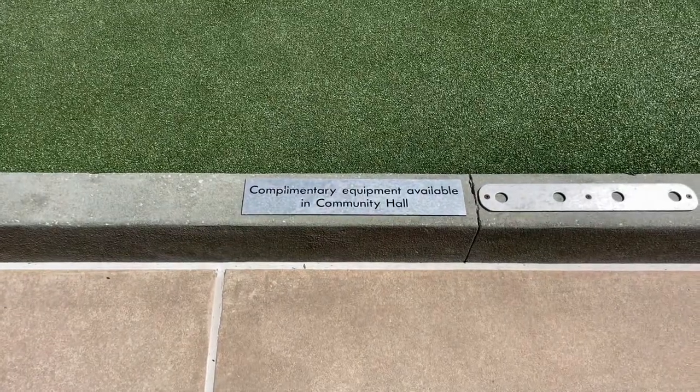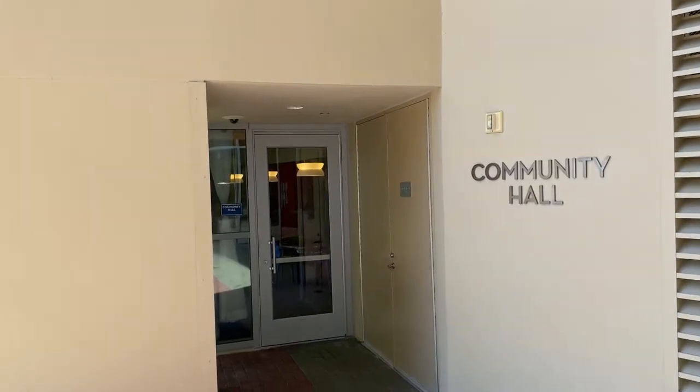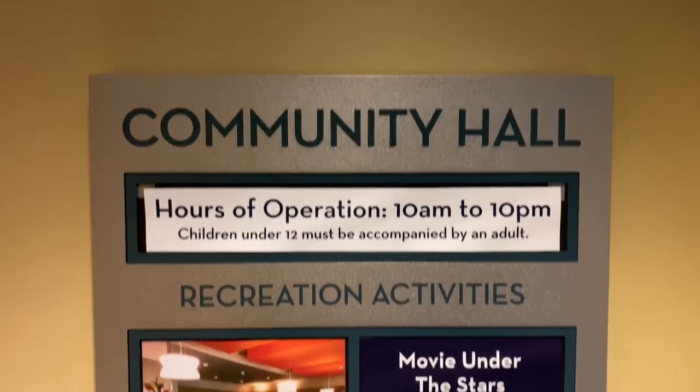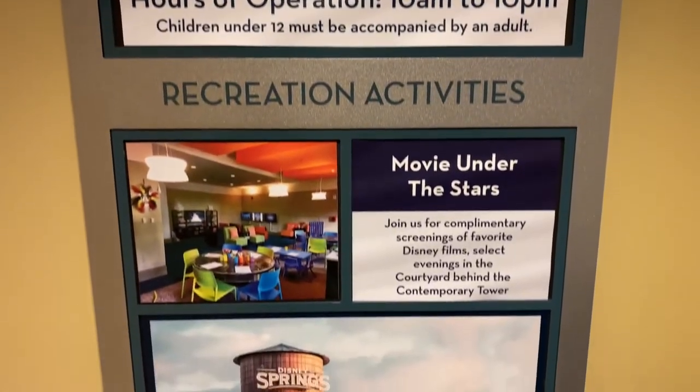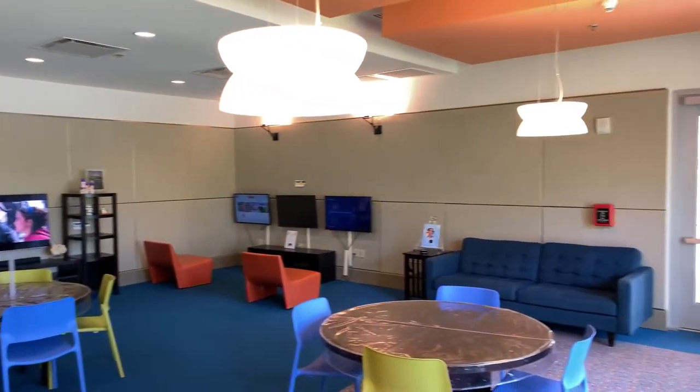Complementary equipment is available in community hall. Through that door is community hall. They also offer recreation activities like movie under the stars. Here's just a quick look at the interior of community hall.